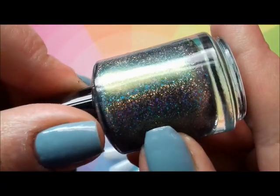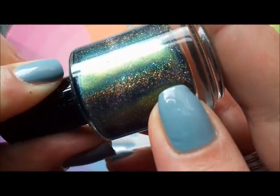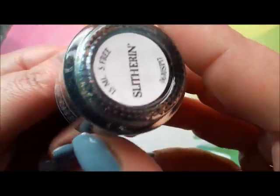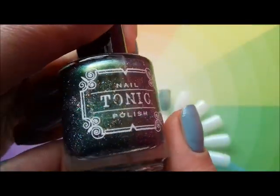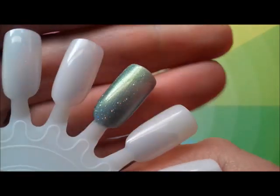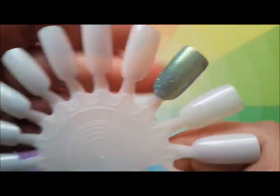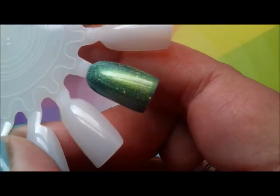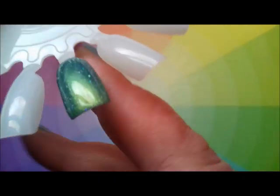Beautiful, beautiful - and it's absolutely jam-packed with these scattered holographic glitters. Wonderful, absolutely beautiful. Slytherin - yeah, I think that probably would be the house I'd be in if I was in Harry Potter, just because of the green. Beautiful! Okay, I'll be back in a bit. So I've just put a second coat on.